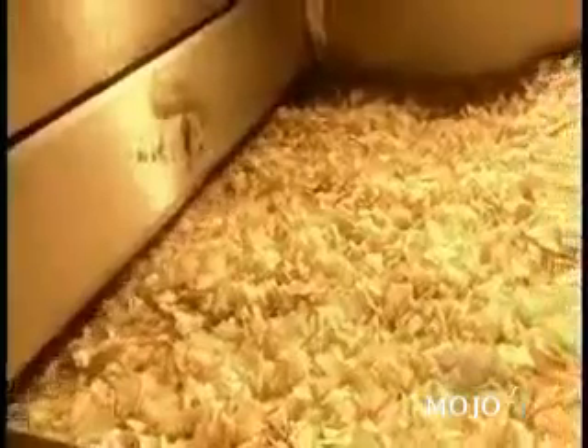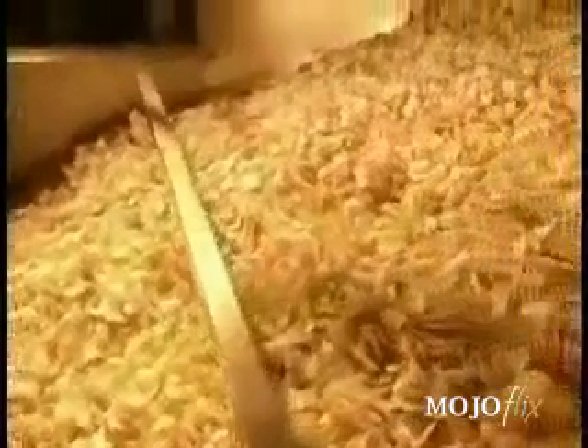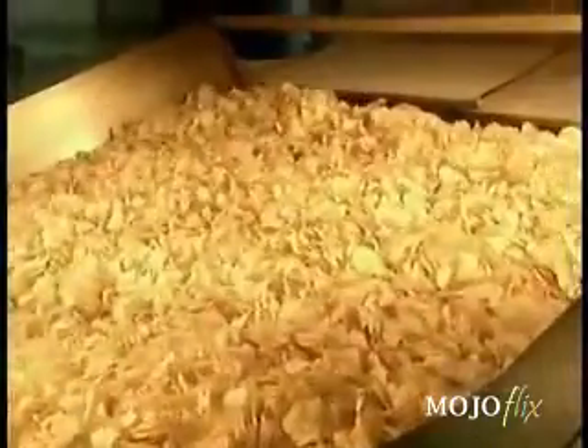The fryer contains canola oil boiling at 375 degrees Fahrenheit. It takes just three minutes to fry the potato slices into potato chips. As the chips exit the fryer on the conveyor belt, the excess oil drifts off. Next, a shower of salt.